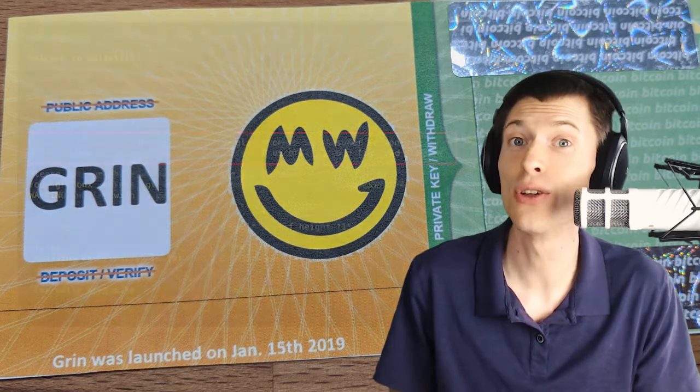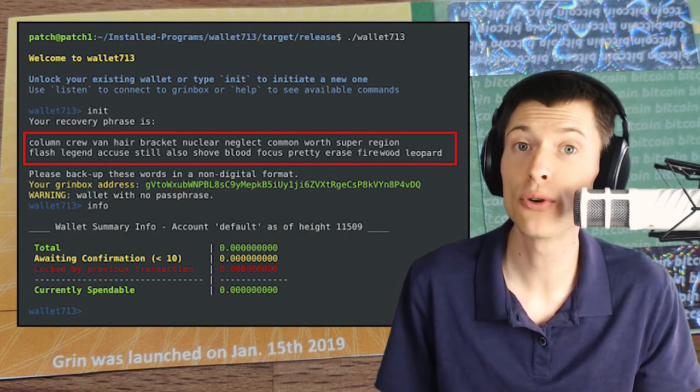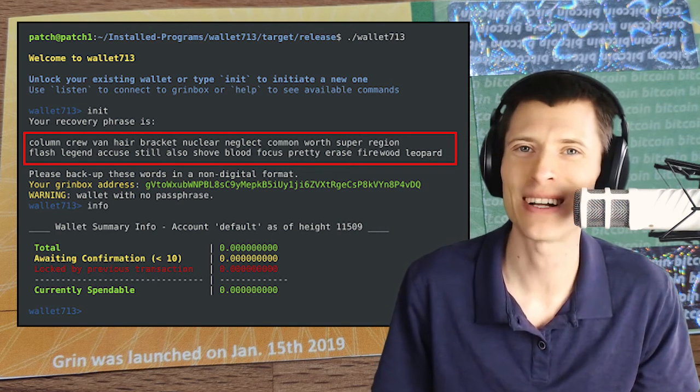Pretty cool, but it's still kind of a pain to fund the wallet, because you have to load it onto a device just to get your money in. Hopefully that can be improved in the future. Post your thoughts below. I'm Kronos, thanks for watching.